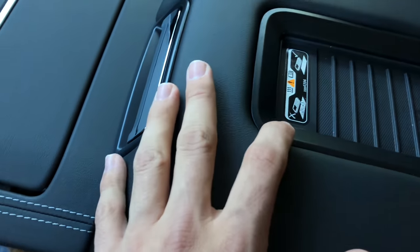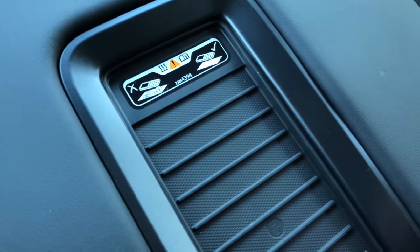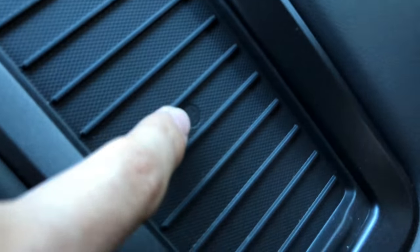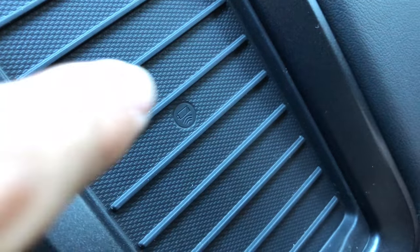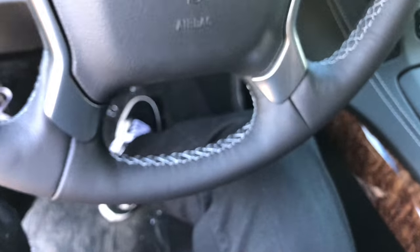I think — and correct me if I'm wrong — these actually charge your phone wirelessly. If you've got the newer iPhone, you put it right there and it might just charge your phone for you. Okay, let's hop in the back and show you guys what the back looks like.